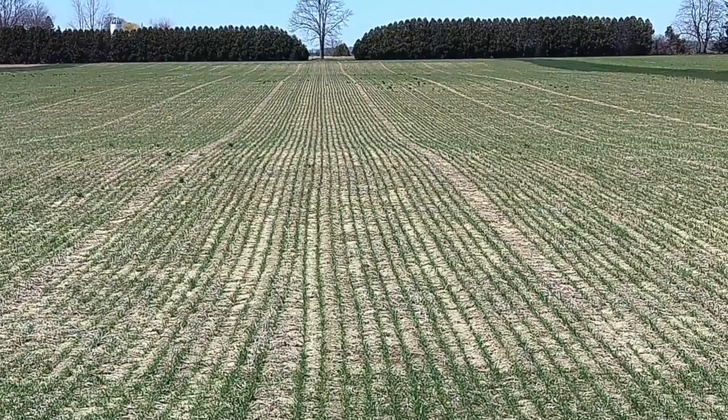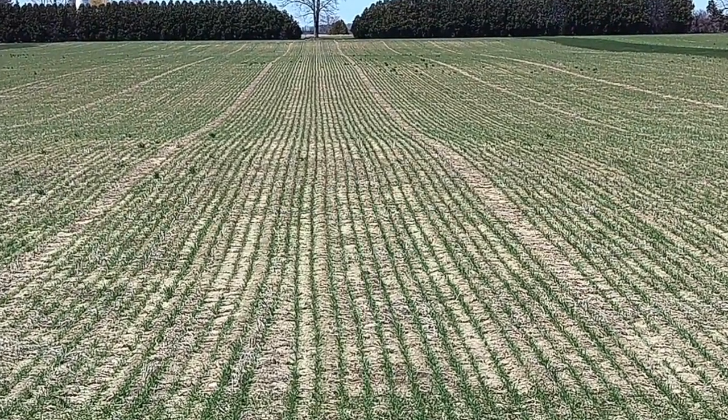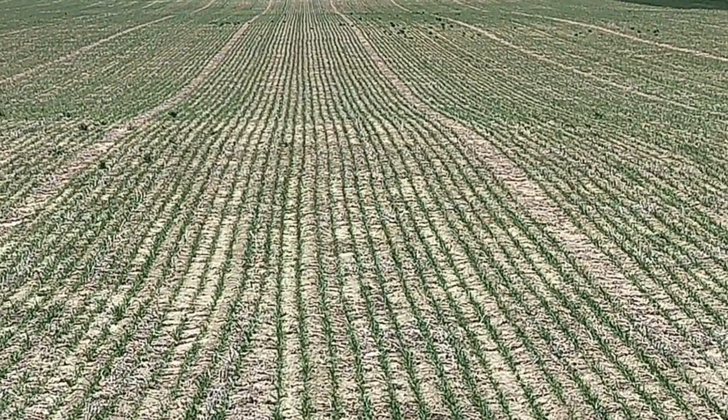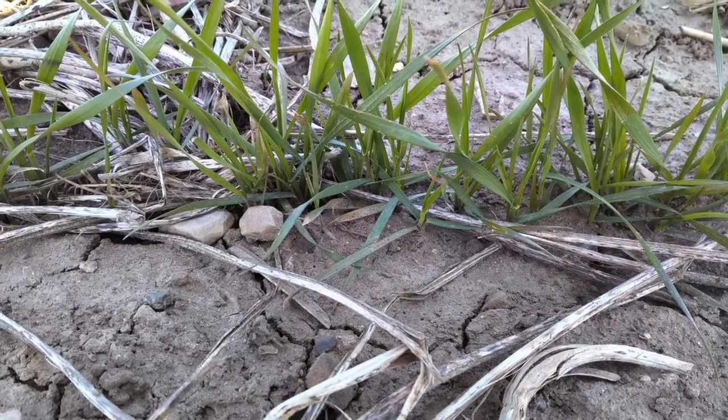Here's a field of wheat that was planted late October, early November. We frost seeded some of this, and it's a beautiful stand. But when you look at that stand, there's enough plants there, but there's not enough stems. We really want more stems, so we need to get more stems.